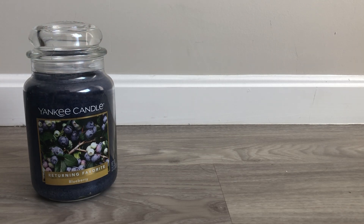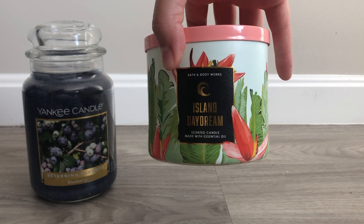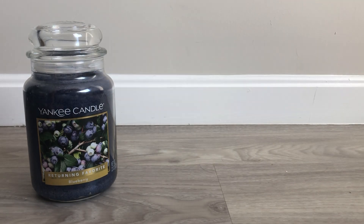So that was my only Yankee candle. The rest are Bath & Body Works and then wax melts and oils and stuff like that. My first Bath & Body Works candle that I used up is the Island Daydream. I picked this up at the beginning of the Summer SAS, and the key notes are juicy pineapple, tangy mango, and sugar cane.